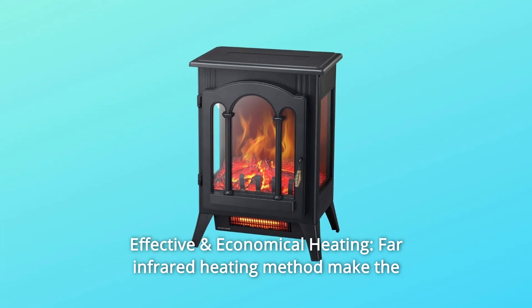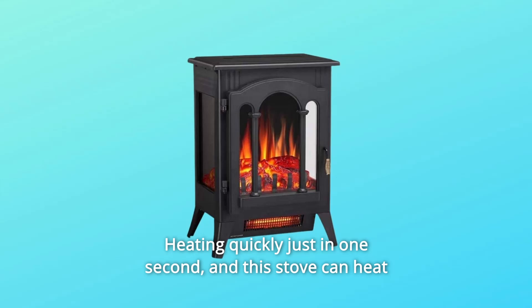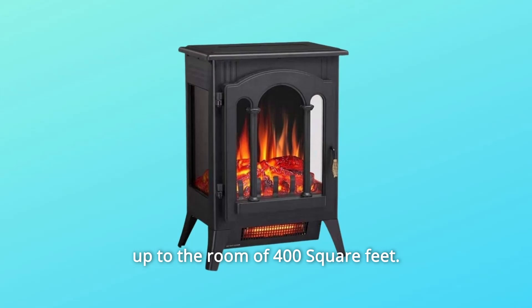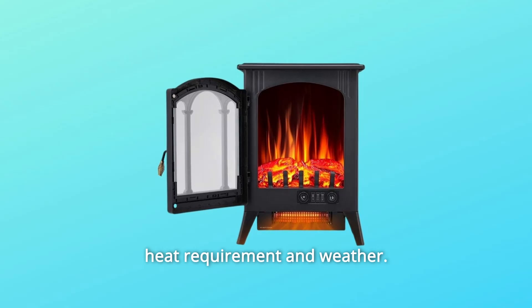Number 3: Effective and Economical Heating. The far-infrared heating method makes the heating more effective and speedier, heating quickly in just one second. This stove can heat up to a room of 400 square feet. The heating capacity can be controlled to fit any heat requirement and weather.